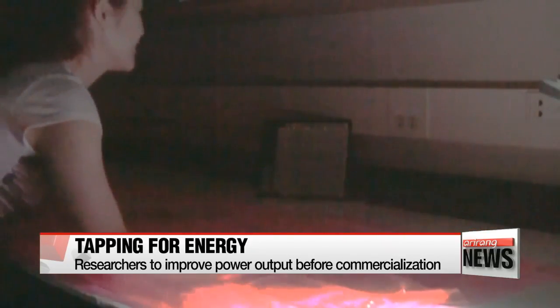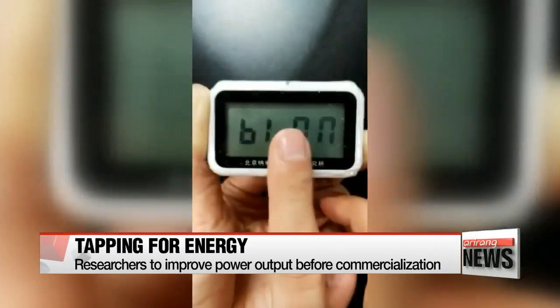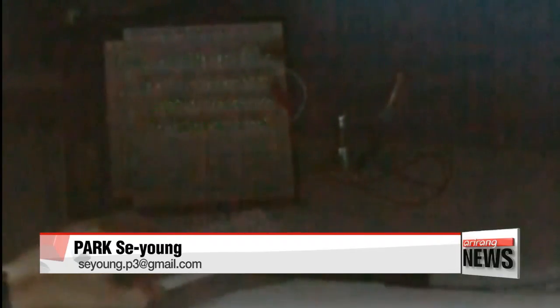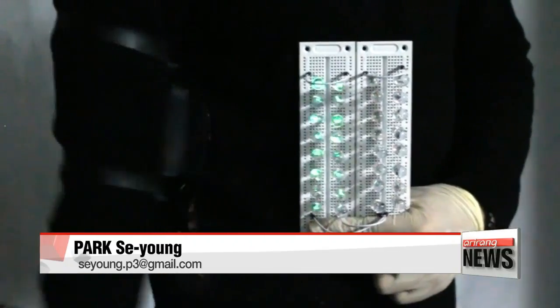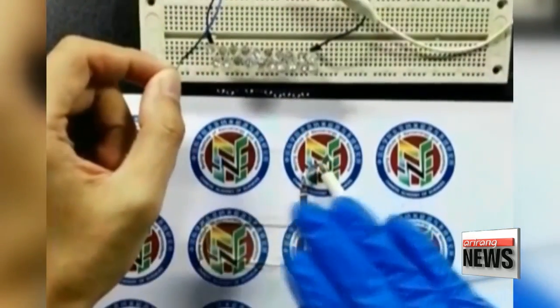Currently, it can power a digital clock, but the researchers' goal is to charge the battery of a smartphone. With increased power output, the stretchy generators are expected to provide a flexible power source for the increasing number of wearable devices. Park Se-young, Arirang News.